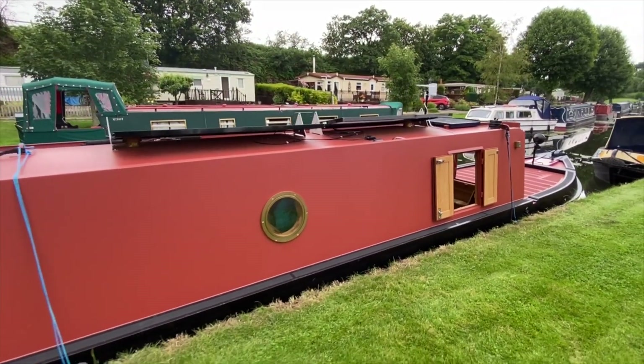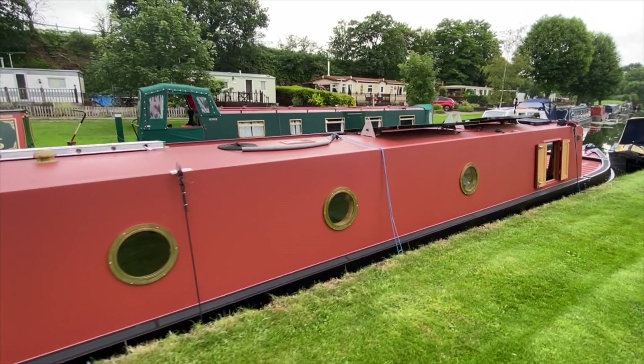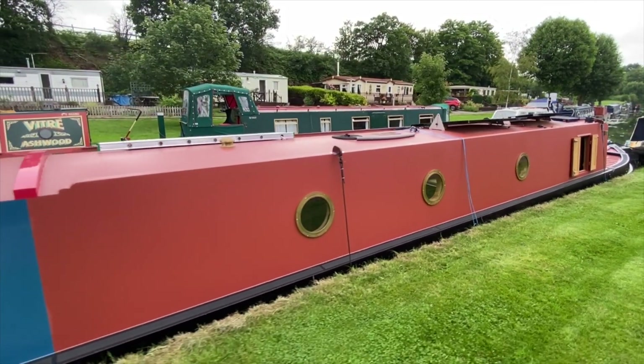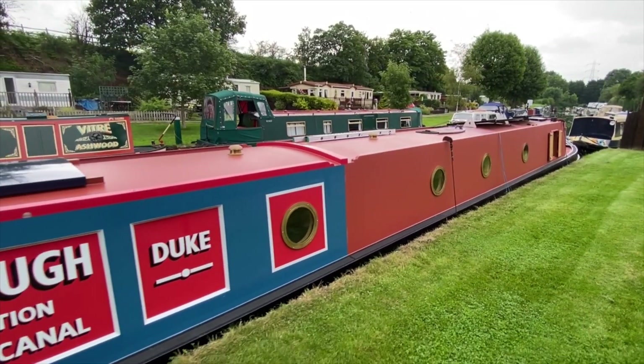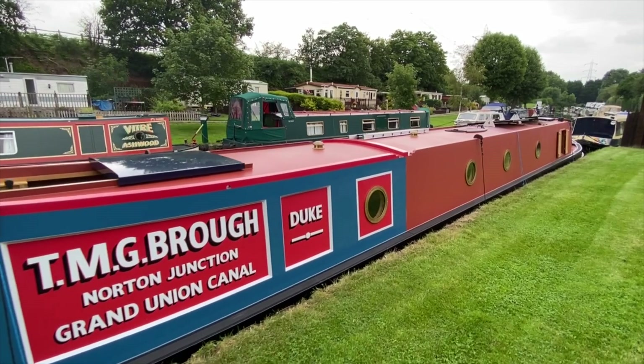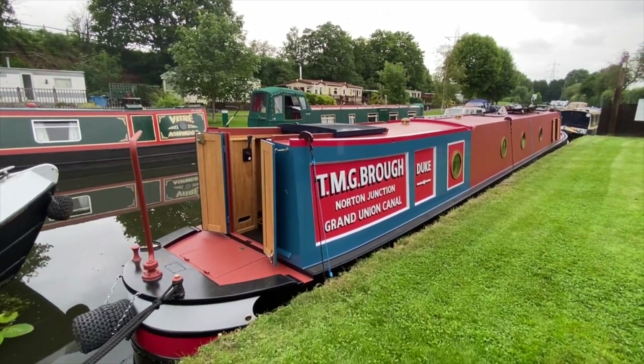Her back cabin has inset panels to showcase her carrier livery, and the remaining paintwork is in rattle red together with the tug deck. For optimum privacy she has portholes throughout, the client specifically selecting these for their mariner look.